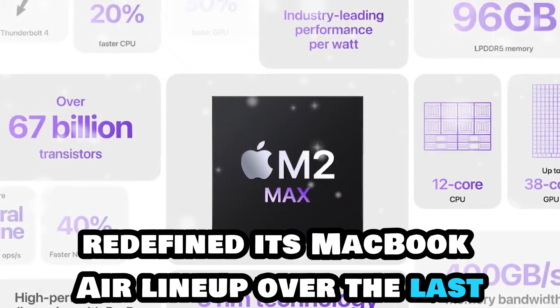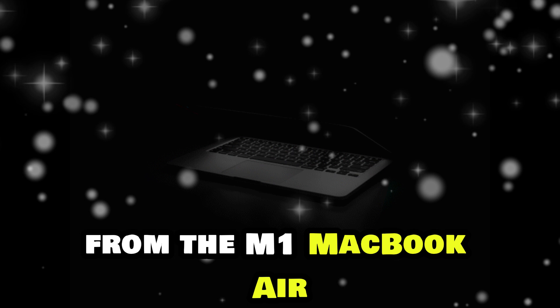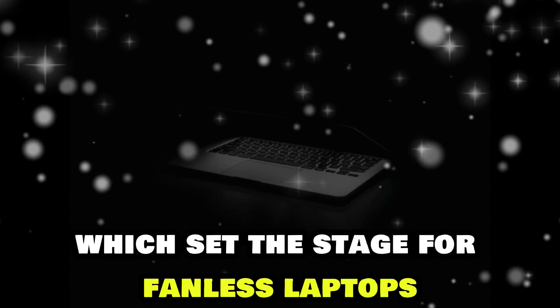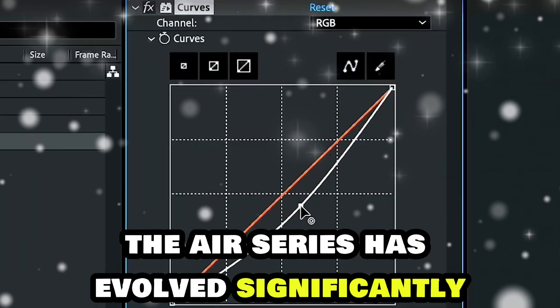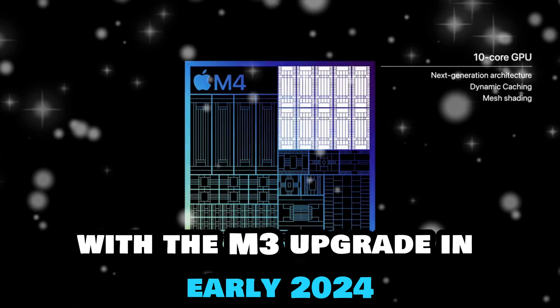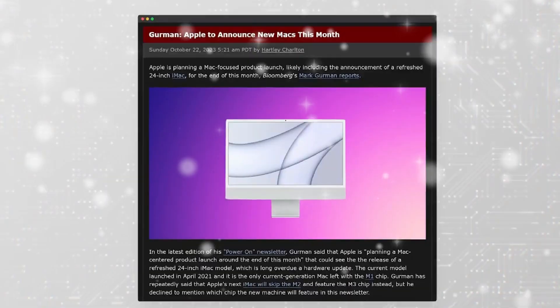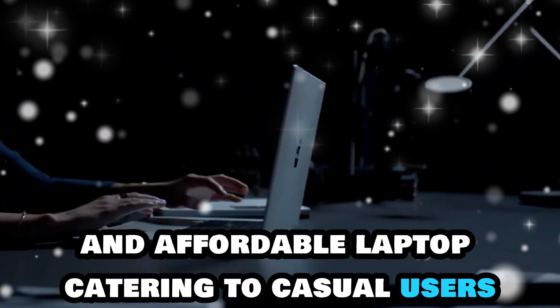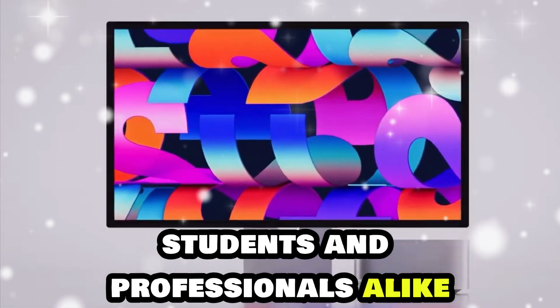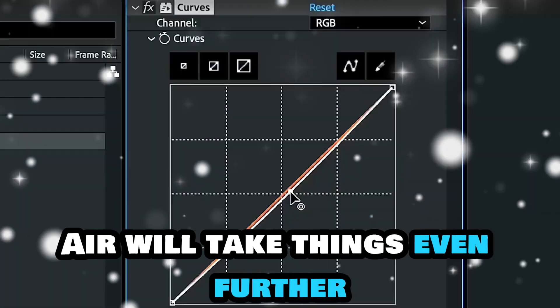Apple has redefined its MacBook Air lineup over the last few years, starting with the groundbreaking transition to Apple Silicon. From the M1 MacBook Air, which set the stage for fanless laptops, to the M2 redesign in 2022, the Air series has evolved significantly. With the M3 upgrade in early 2024, Apple continued to refine the series, adding features like 16GB base RAM, better GPU configurations, and extended battery life. The MacBook Air remains Apple's most popular and affordable laptop, catering to casual users, students, and professionals alike. As we move deeper into 2025, it's clear that the M4 MacBook Air will take things even further.